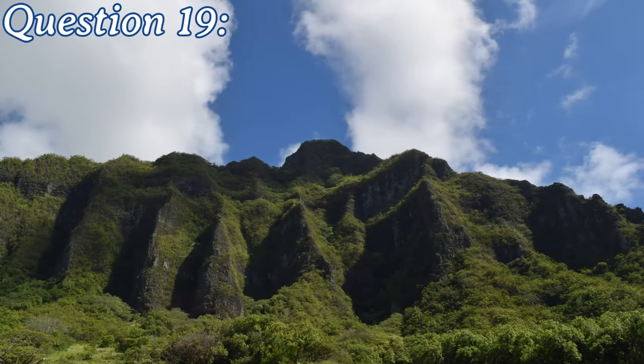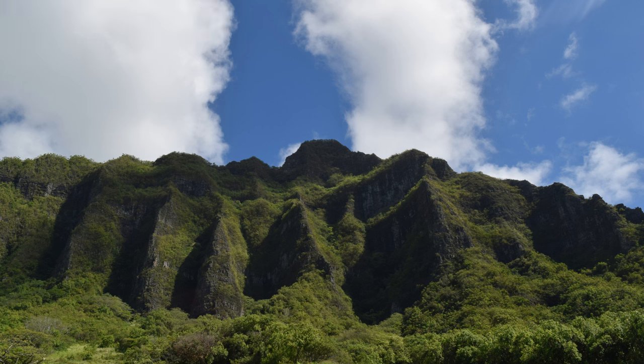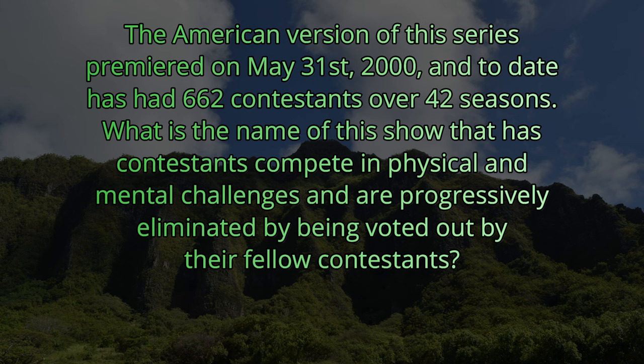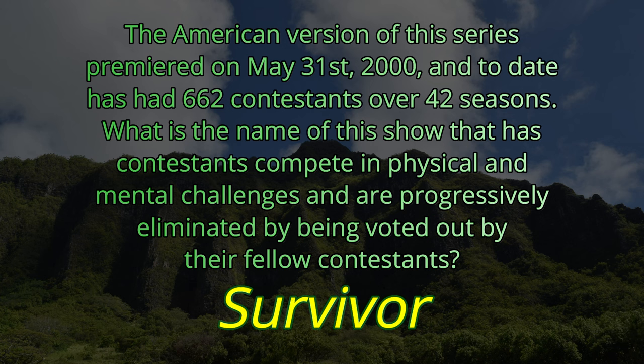Question number nineteen. The American version of this series premiered on May 31st of 2000 and to date has had 662 contestants in over 42 seasons. What is the name of this show where contestants compete in physical and mental challenges and are progressively eliminated by being voted out by their fellow contestants? This popular reality TV show is called Survivor.